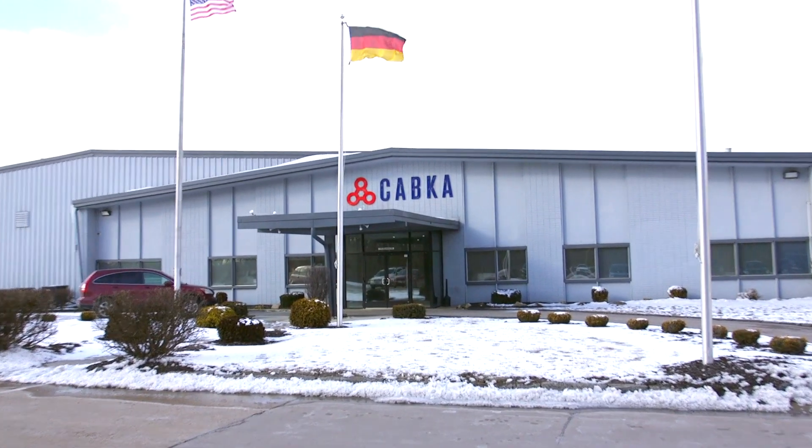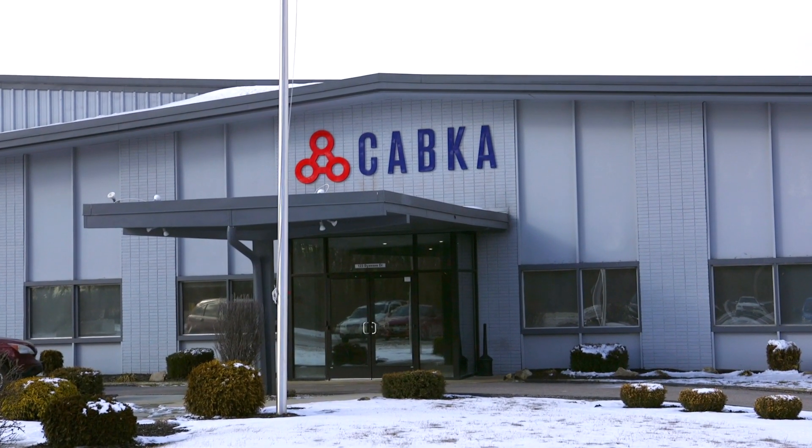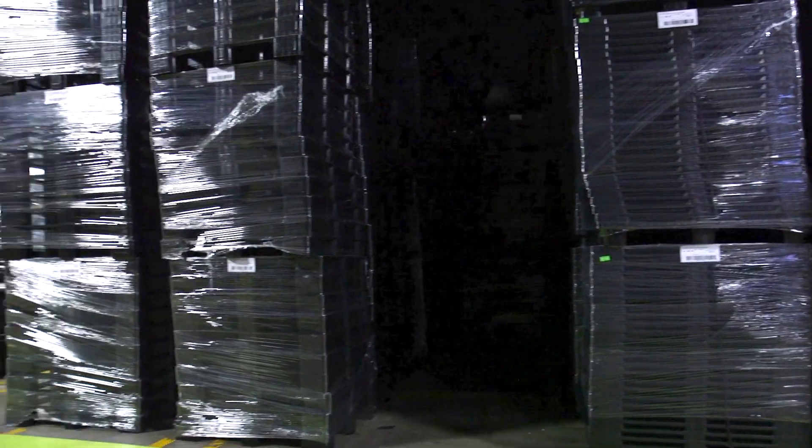Capca is basically a German company. In Europe we have six plants, here in the U.S. we have one. The size of this building is 400,000 square feet. We produce plastic pallets and recycled materials.